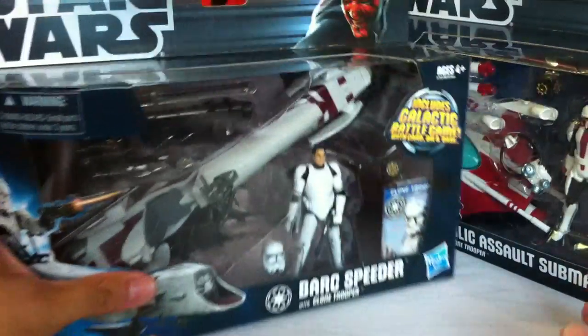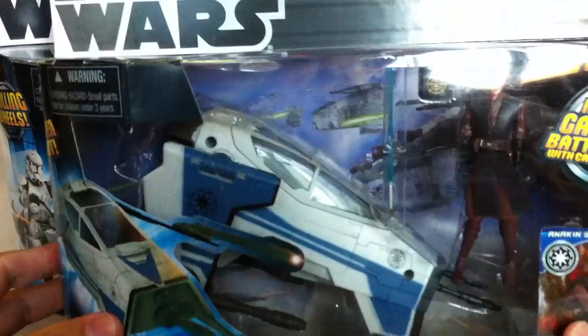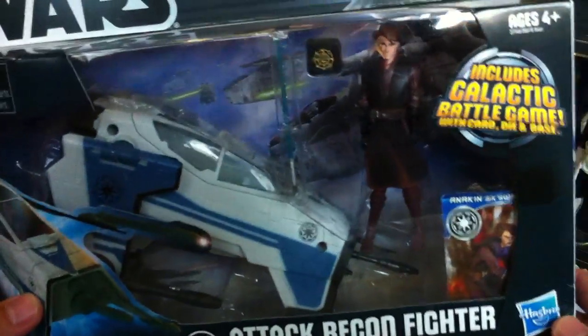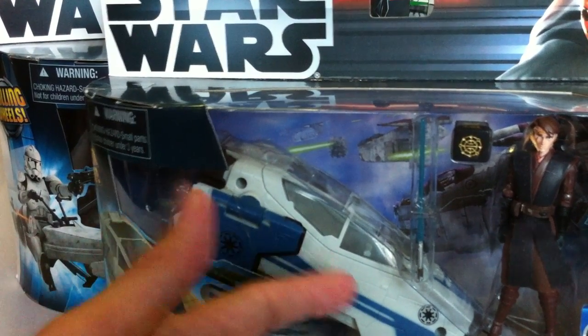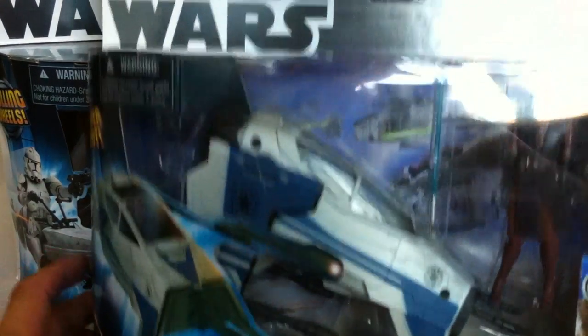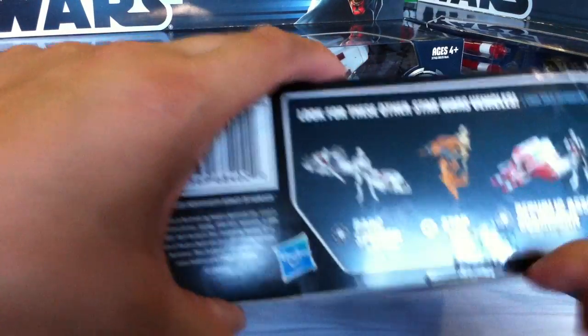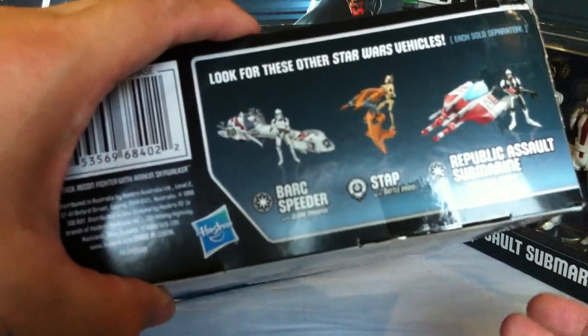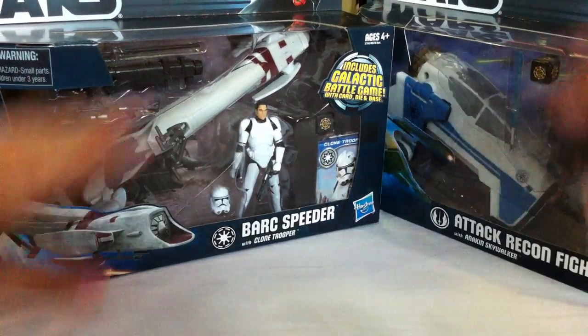My wife was kind enough to get the BARC Speeder for me. She also got me the Attack Recon Fighter with Anakin Skywalker — at least a new head sculpt for Anakin. We never got the Obi-Wan version with the Recon Fighter, but this one came out and I thought it was absolutely awesome — I think the best among the three vehicle sets. The others were repacks of Darth Maul with the Sith Speeder and the Naboo Fighter with Obi-Wan, so those three were good enough for me. Thanks to my wife.